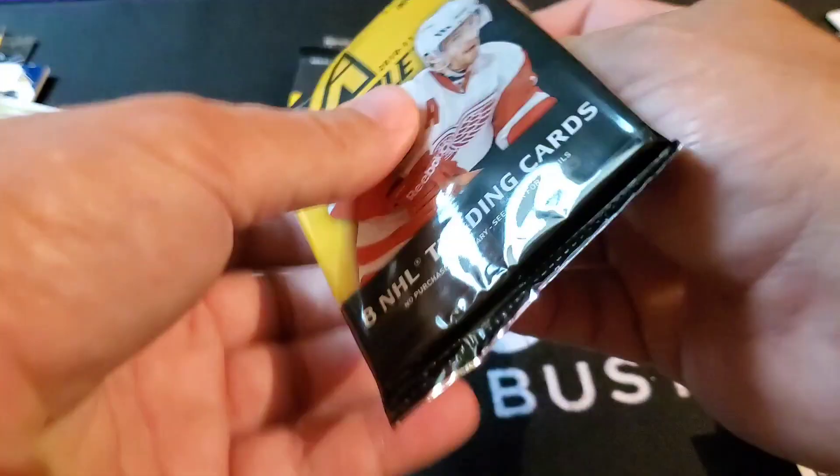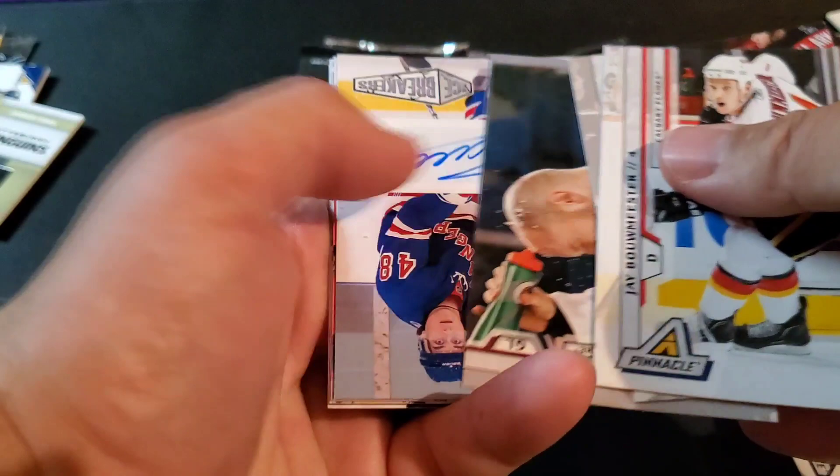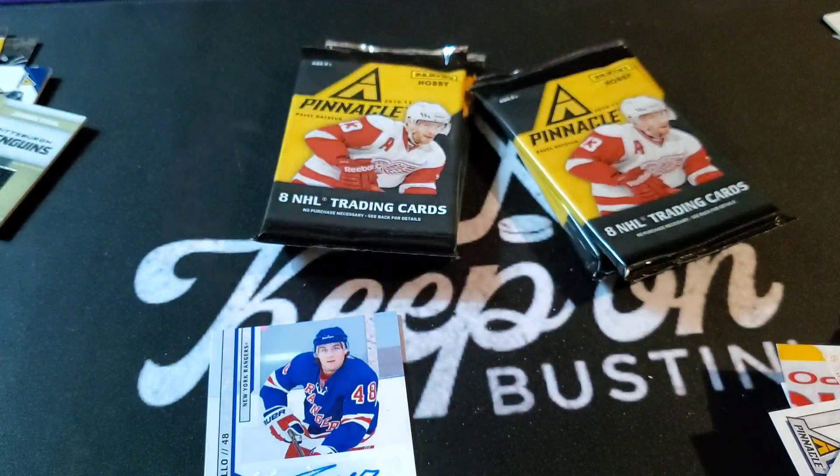Jay Bouwmeester, Nicklas Lidstrom, Craig Anderson — Matt Zuccarello! Icebreaker's rookie card auto — not bad. And this is also numbered out of 299. I think we pulled a Zuccarello rookie jersey or patch before, like an Adam and Score card rolled one-of-one that we pulled out of a random. There you go — Matt Zuccarello rookie auto!